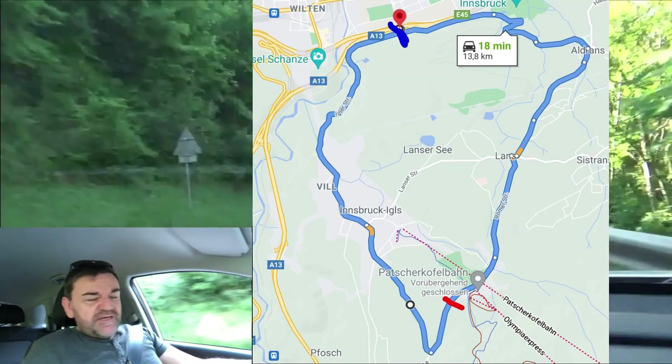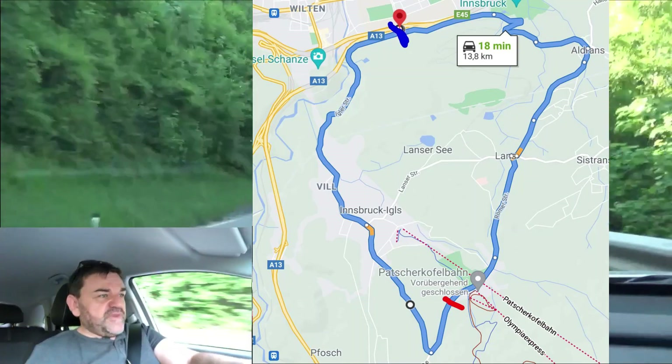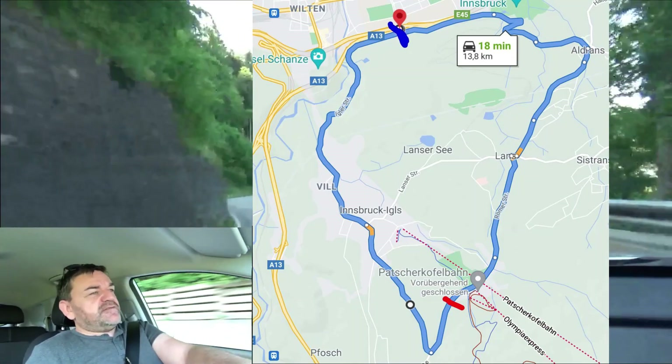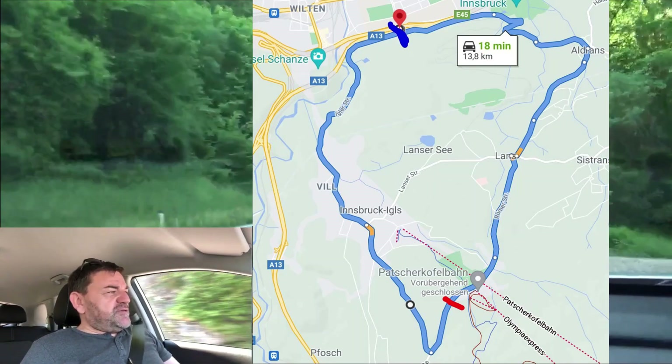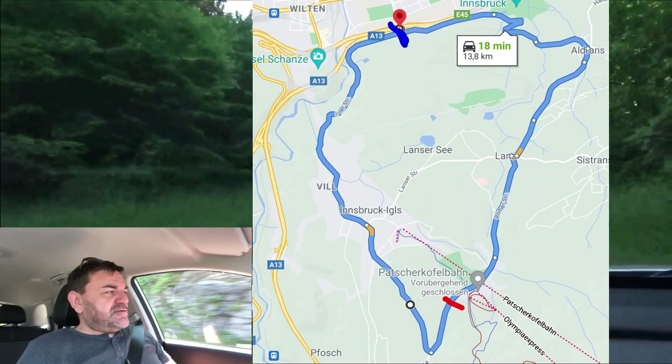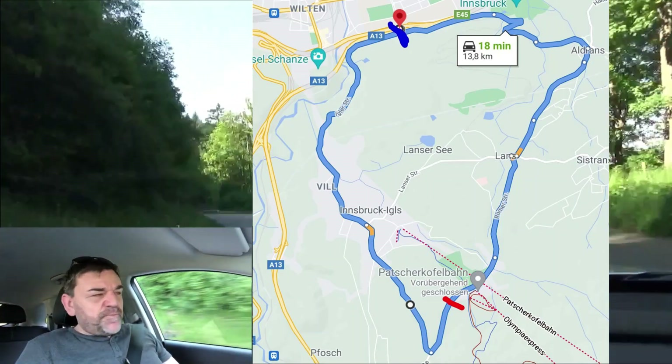One lap is around 14 kilometers long with a difference in altitude of around 500 meters — 1,500 feet. So overall we cover around 2,000 meters of elevation. Enjoy the scenery, the nice weather, and our trip. I'll talk to you later.